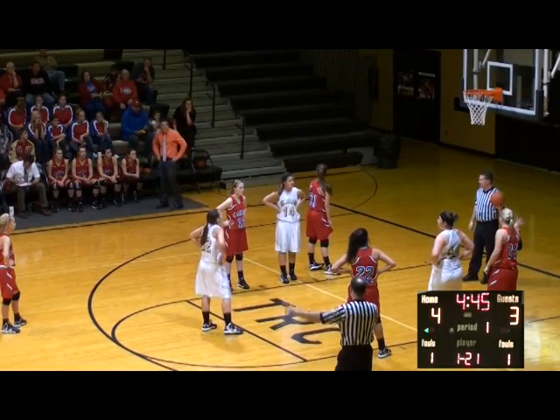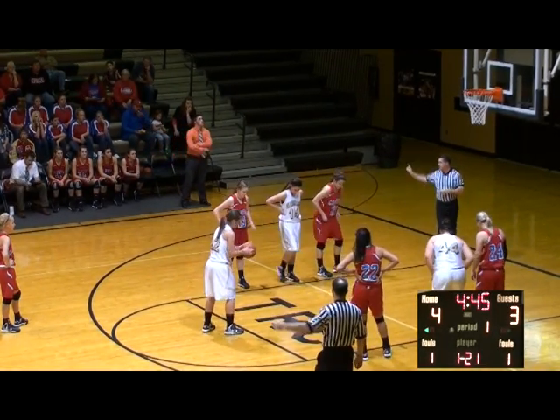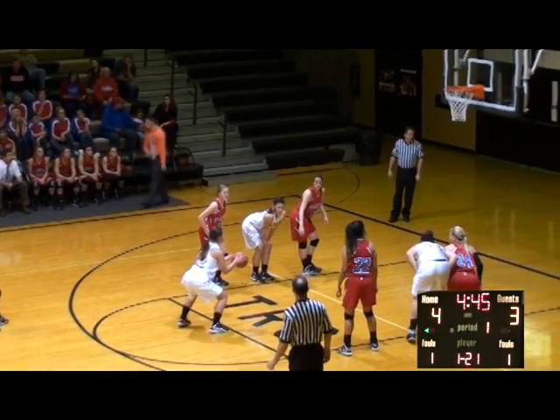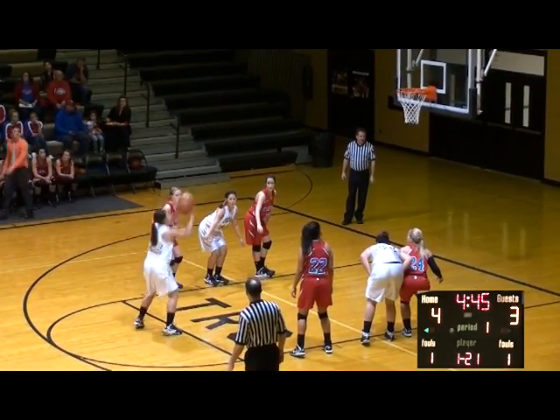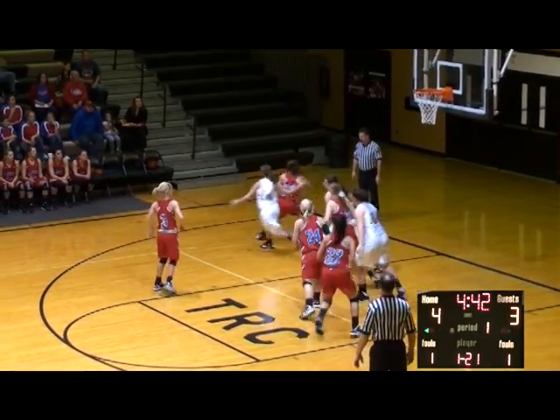Foul is going to come against Anna Brown — her first. So B. Pollock at the line, the 5'10 junior with one to try to complete the three-point play. Sets herself, fires a free throw — no good. Shore gets her own rebound — the putback is no good off the iron. And Brown to the board, Anna Brown gives it to the lead.